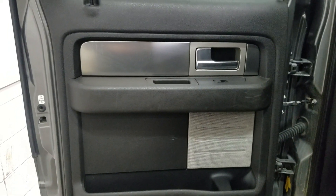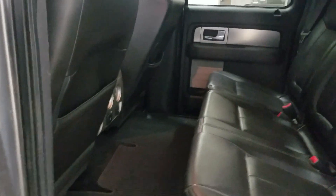Our rear passengers have access to power windows as well as door storage. Making our way to the back of the cabin you'll see our lovely bench seating which provides plenty of leg room as well as lots of head space.